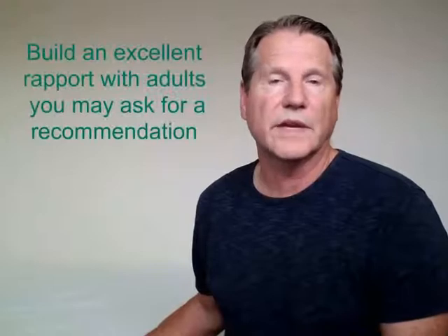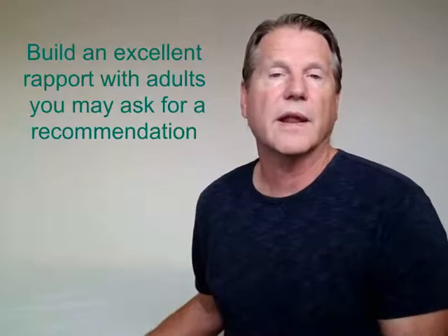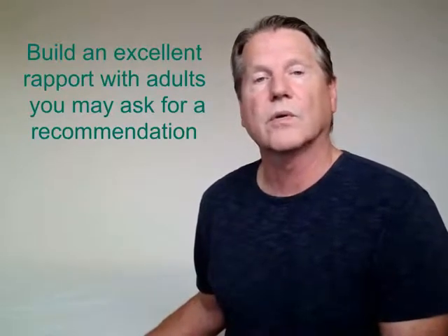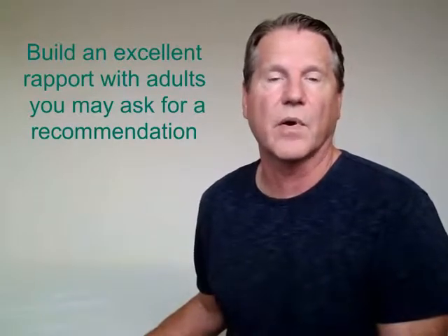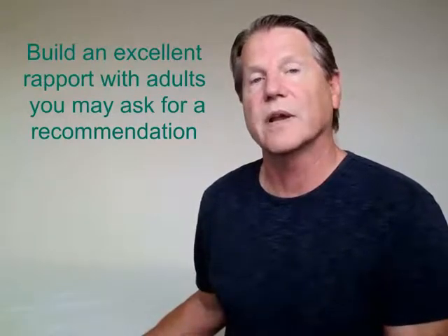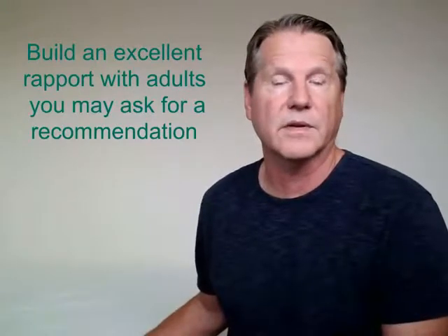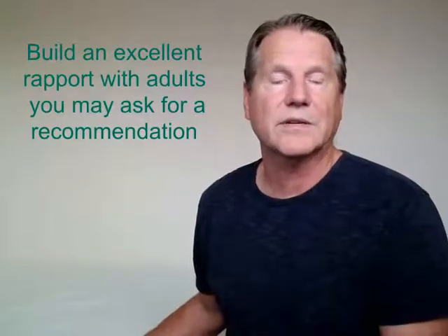The next thing you should do as a sophomore is build excellent relationships with adults. This would include your high school counselor, teachers, and other adults such as sports coaches, clergymen in your church, or supervisors at your job if you have a part-time job. You want to build these relationships because in the fall of your senior year, you're likely going to be asking these people for letters of recommendation. If you build a strong rapport with them, they're going to write excellent letters of recommendation on your behalf.